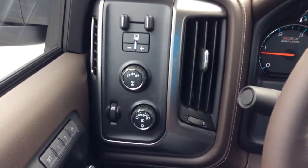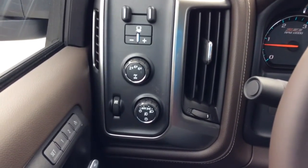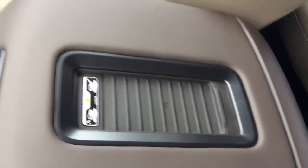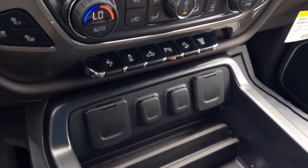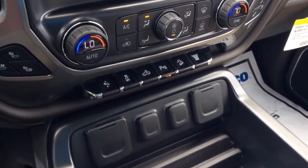Over here you do have your four wheel drive controls and your automatic lights. Right here, which is something really cool, you have your wireless charger. You also have your adjustable pedals, traction control, your cargo lamp, your parking assist as well as your hill assist and your exhaust brake.